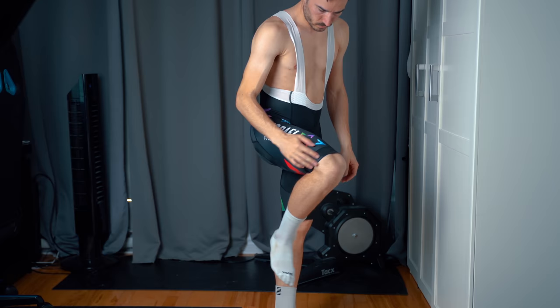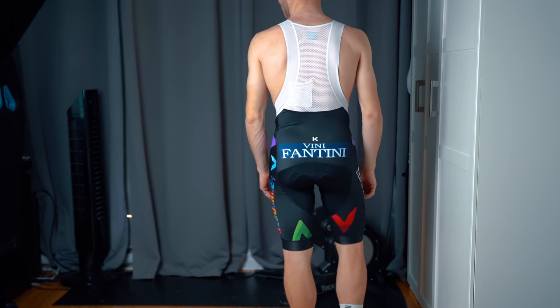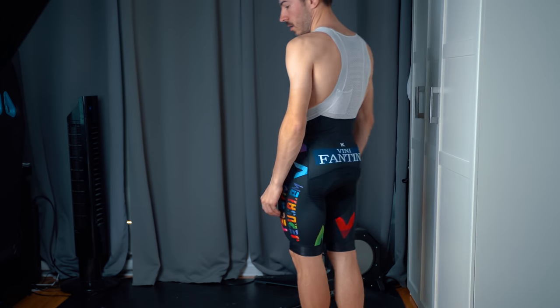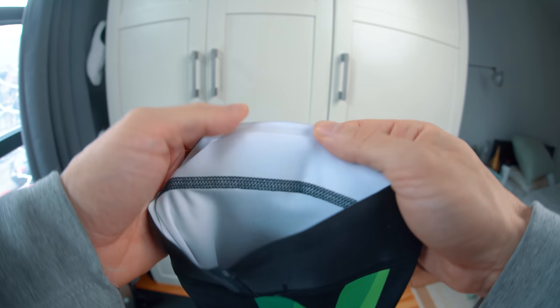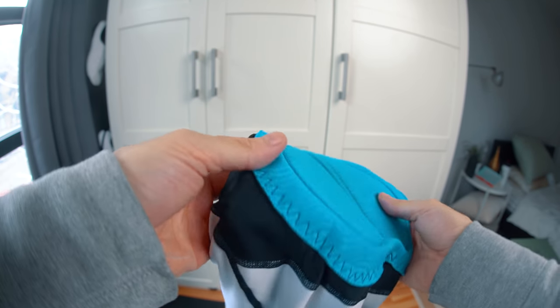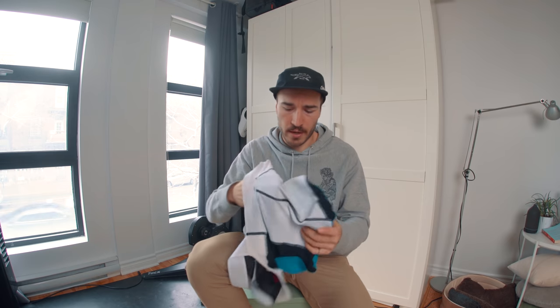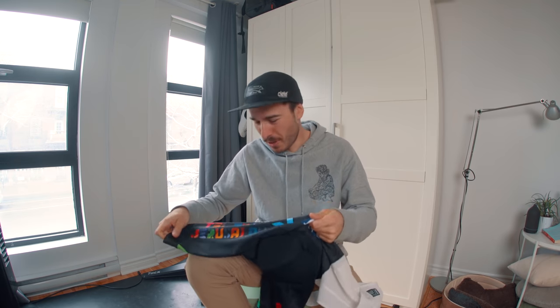In 3rd place, contrary to one of my worst bibs the Katusha Icon, is the Katusha Israel Start-Up Nation bib. I don't think they were selling this exact model because it was for the pros. But this bib was so good — the grip plate was probably the best I've ever seen, with a full band of silicone. The chamois is absolutely unreal: comfortable, breathable, and super soft. What I love about this kit is just the fit — I feel like you get aero gains from using this bib.